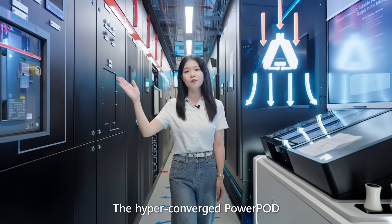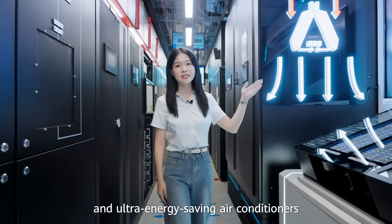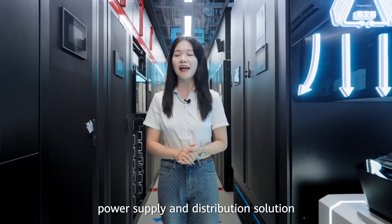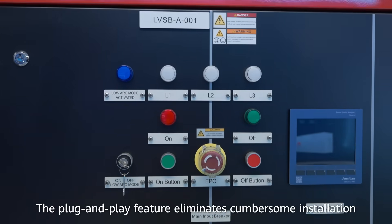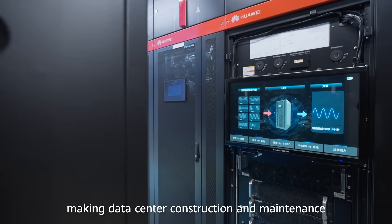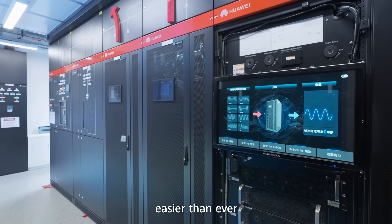The hyper-converged power part and ultra-energy-saving air conditioners make the Fusion Power 9000 a real integrated power supply and distribution solution. The plug-and-play feature eliminates cumbersome installation, making data center construction and maintenance easier than ever.